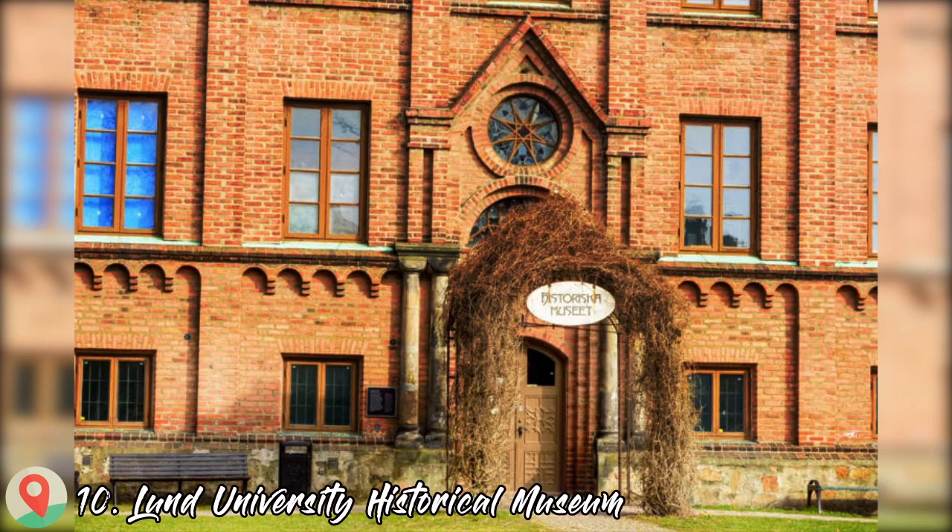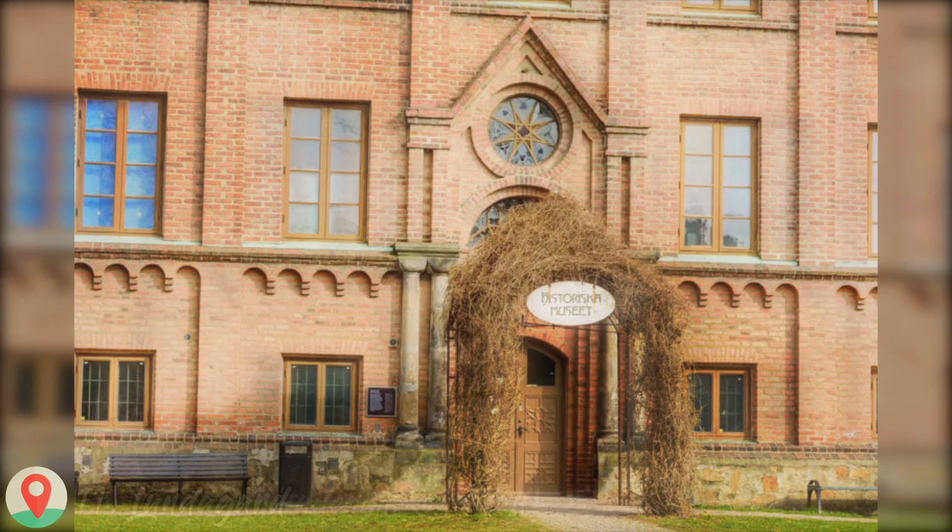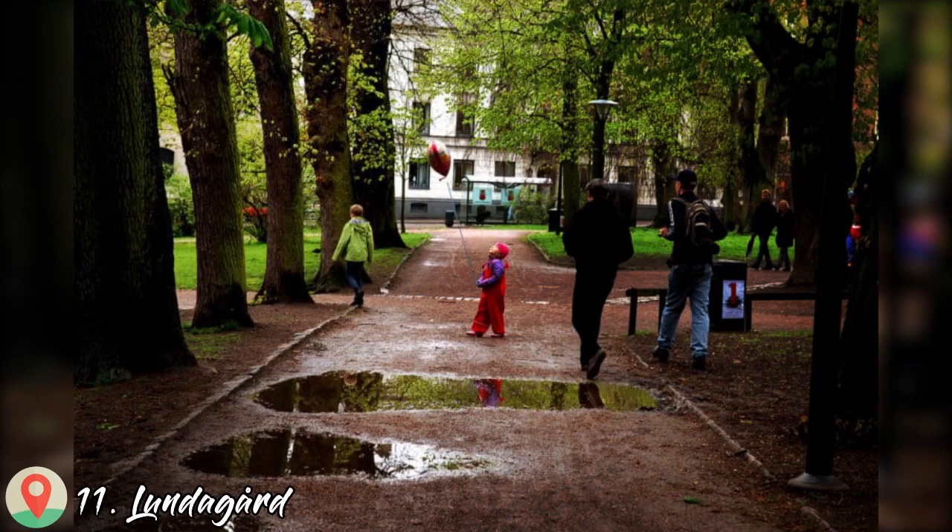Number 10: Lund University Historical Museum. Number 11: Lundagård.